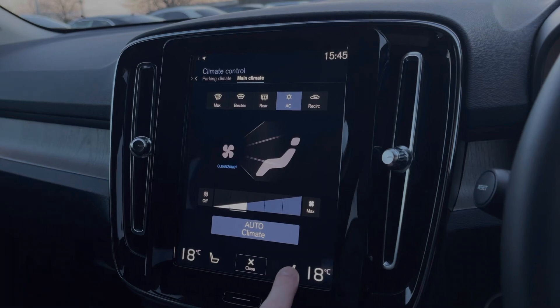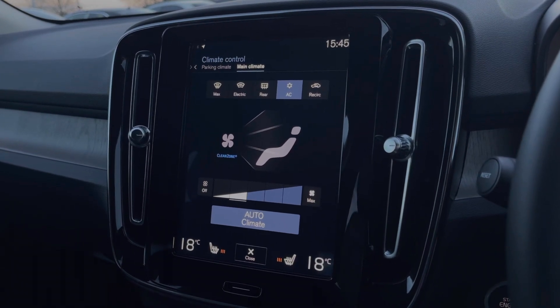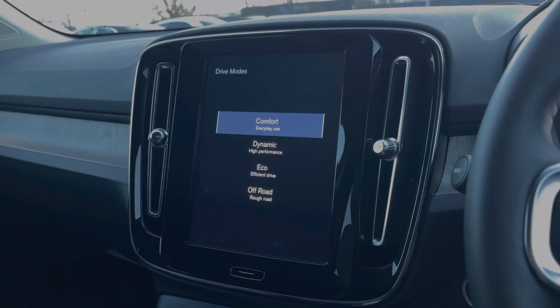The climate controls offer dual zone, so you can have individual temperatures on each side of the car as well as the heated seats. These also come with different driving modes offering comfort, dynamic, eco, and off-road options.